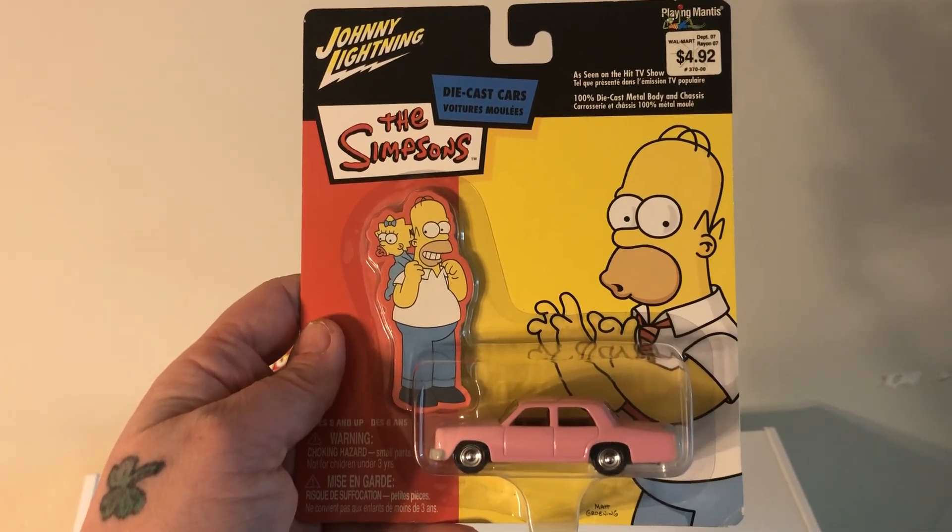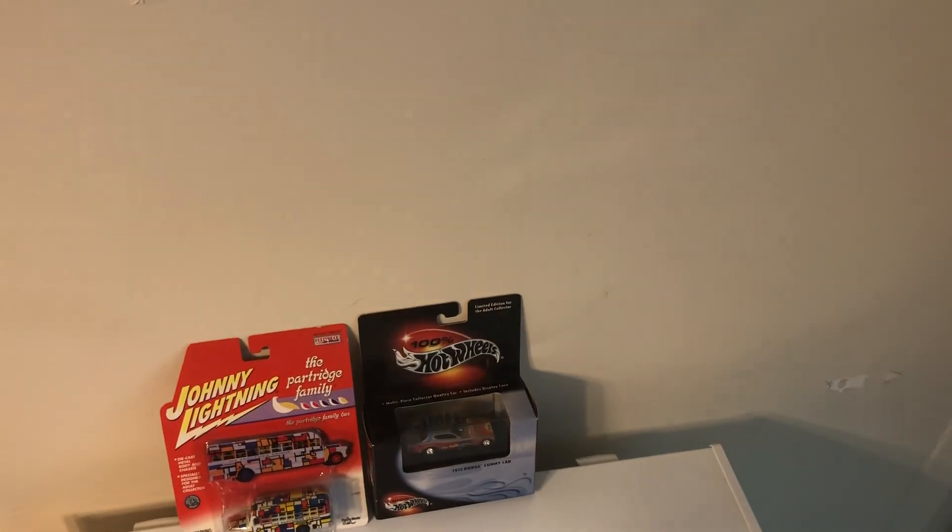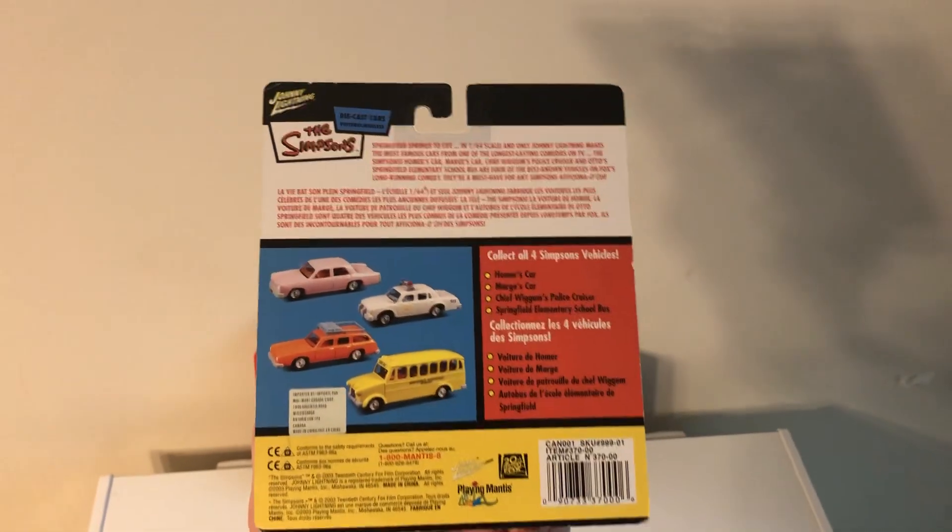And then we got this guy — 10 dollars. That worked out to be a great deal. This is from 2003, Johnny Lightning, the old Playing Mantis stuff — Homer Simpson's car, from 2003, 10 bucks.